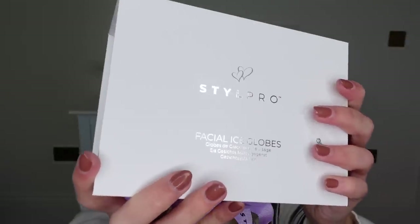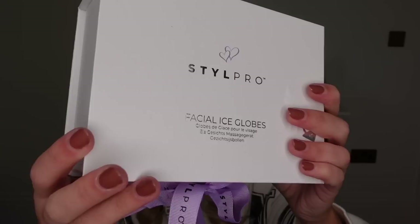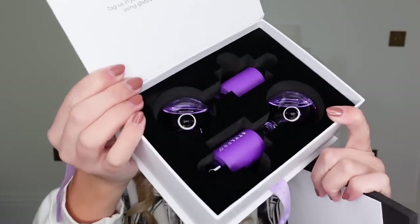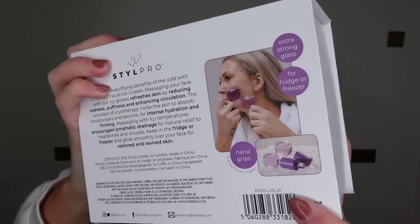Facial ice globes — you use them to sort of massage the skin as well as cooling, so therefore de-puffing as well. That's the image on the back showing how to use them. I can see online they retail for £34.99. In Aldi they're £10 off that at £24.99. So definitely worth it if you're wanting to try them out and get the discount on them.